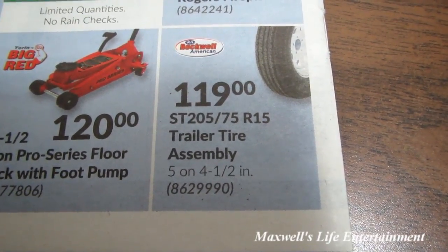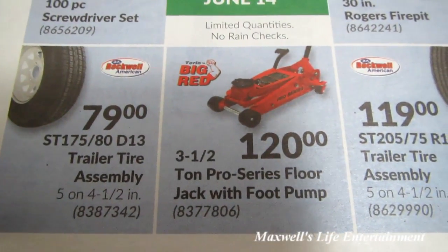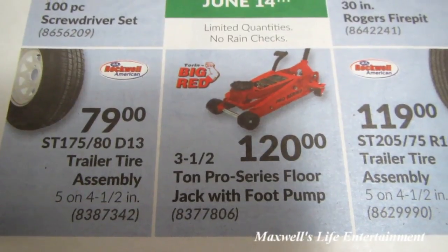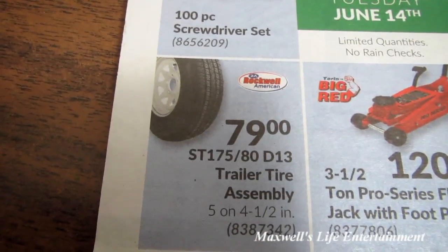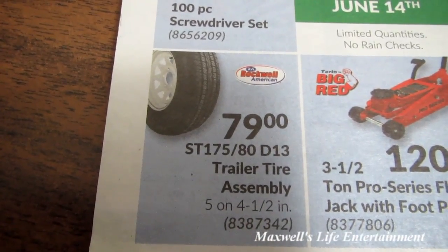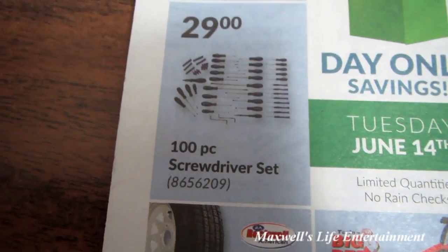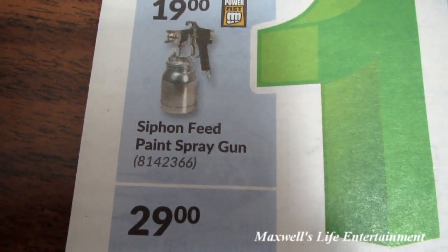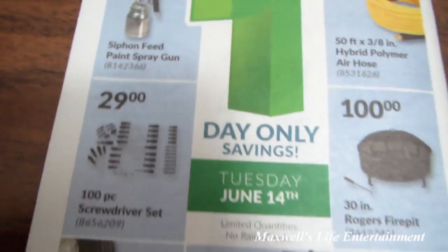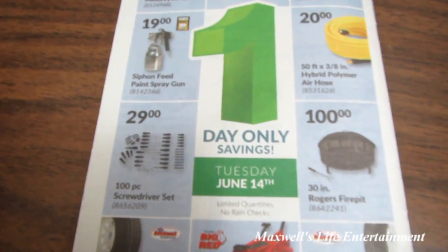ST 205/75R15 trailer tire assembly for $119. 3.5-ton pro-series floor jack with foot pump for $120. ST 175/80-13 trailer tire assembly for $79. 100-piece screwdriver set for $29. Again, that was a one-day sale on Tuesday June 14th only.